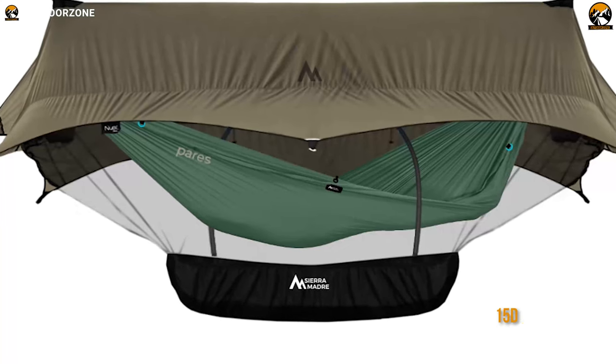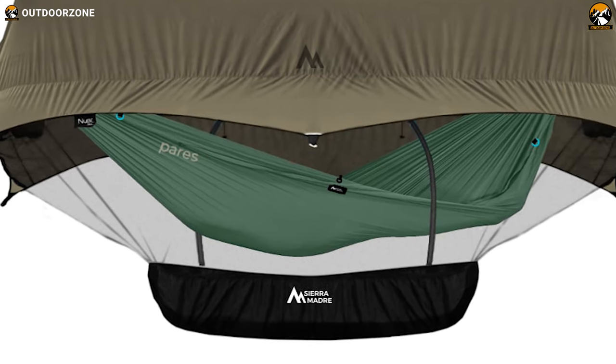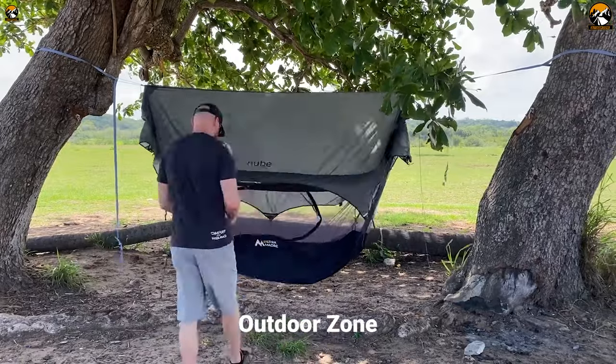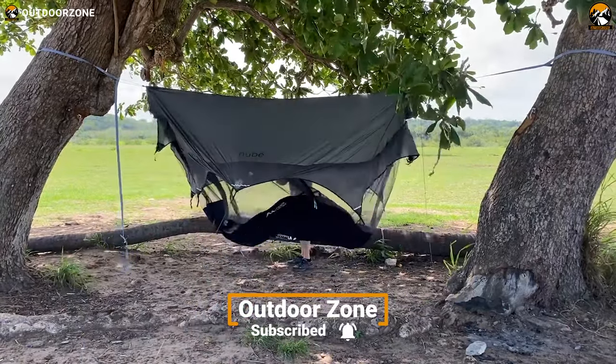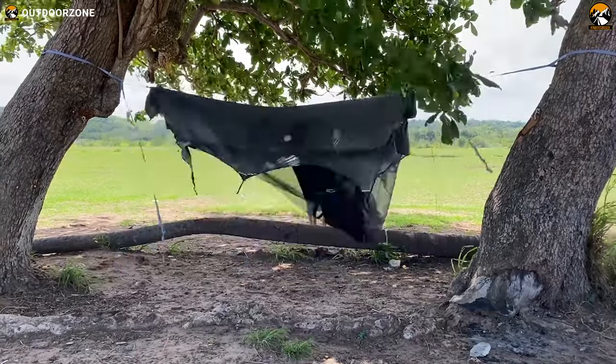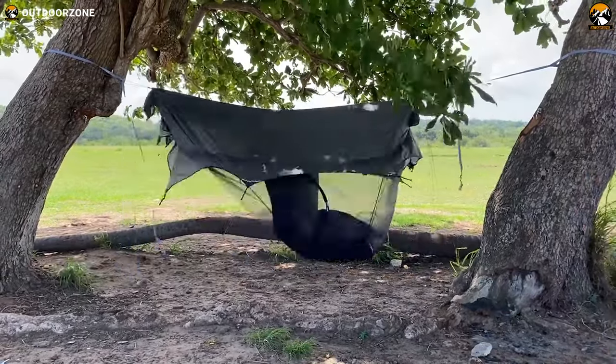The 15D no-see-um mesh will prevent the insects from getting inside and allow you to sleep peacefully after a long day of work or hike. In conclusion, a unique spaceship-looking design, spacious interior, weather and insect protection make the Nubay Mark IV a great tree tent to rest on your camping or backpacking tours.